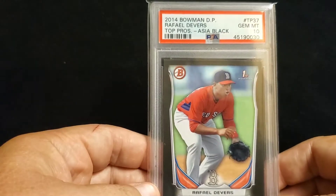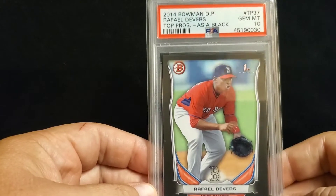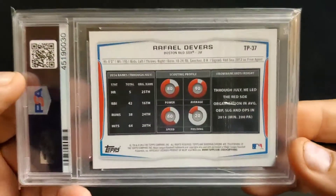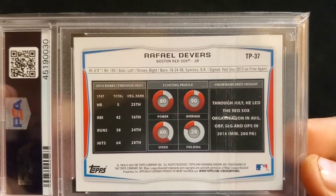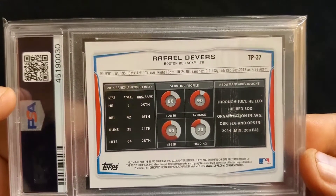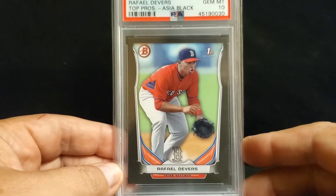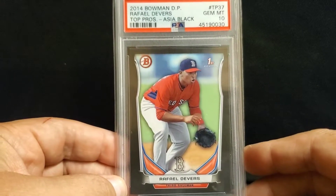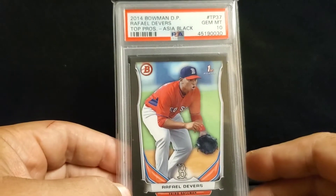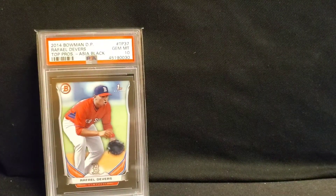First one I want to show off is this 2014 Bowman Draft Prospects. It's the Asia Black — it's got the black borders — and a PSA 10. Never really knew much about them, but I consulted with JT a while back and then pulled the trigger. I think it was available in mega boxes, but I'd be guessing. I just thought it was a cool card and the price was right, so I picked it up.